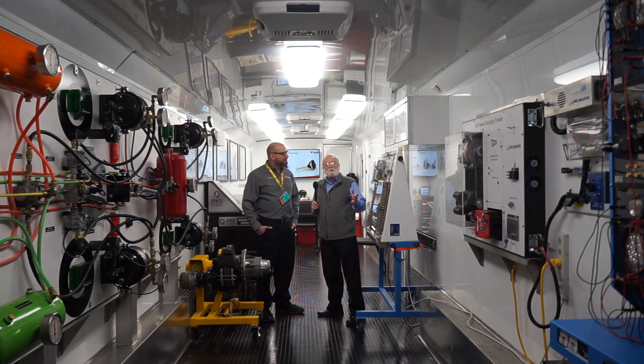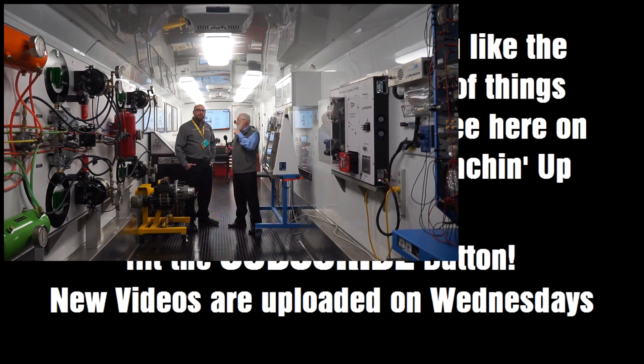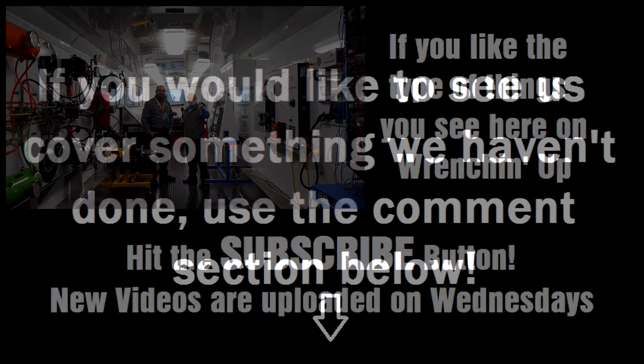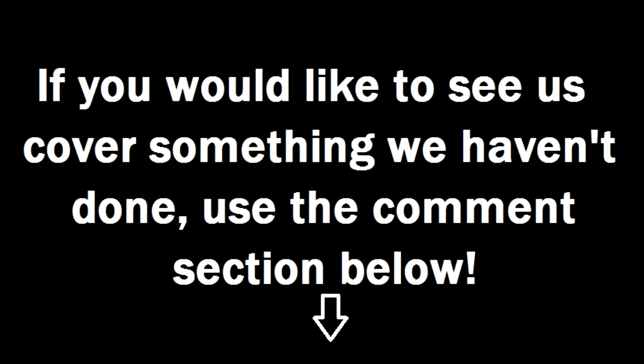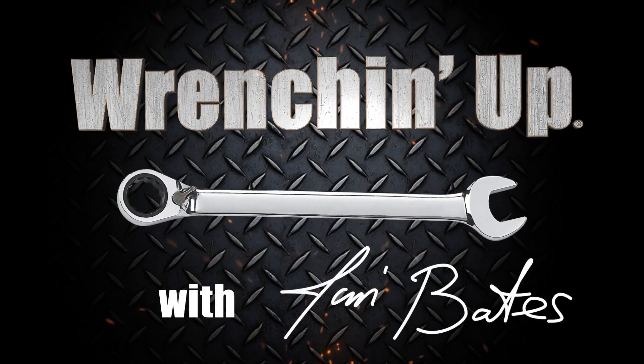Anybody else that has any of these kinds of wishes or dreams, this works very well. Folks, if you need to do some training for your technicians scattered all over the place, mobile training is a great idea. You can take it from Love's — a rig like this might be just what you need. We'll see you next time.